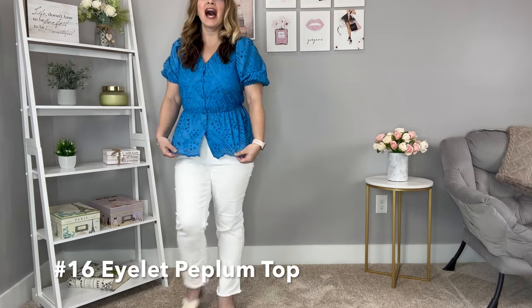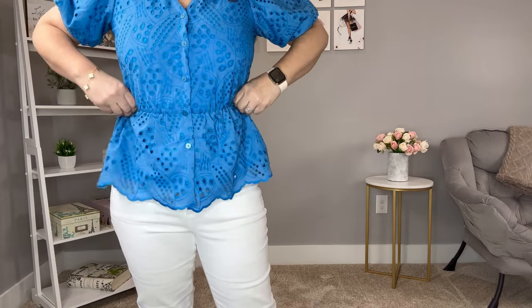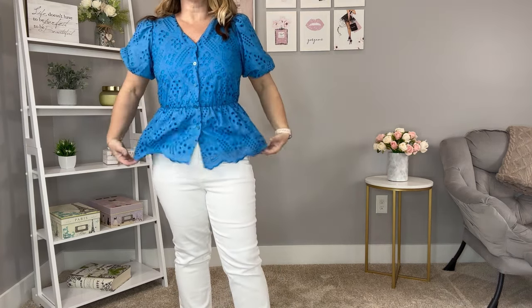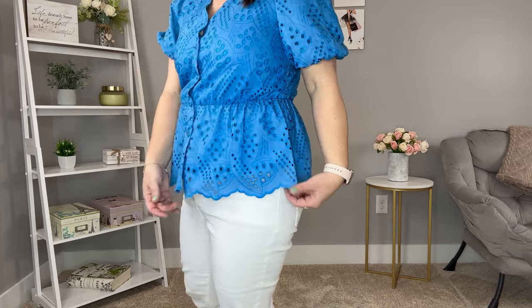This eyelet peplum top is such a good one — this beautiful bright blue is stunning. Up close you can see all that eyelet detail, but it's lined so nothing shows through. It has a nice elastic at the waist so it's nice and roomy, a slight puff sleeve, and a band at the bottom with a lot of stretch so you can adjust the sleeve length. The bottom of it is scalloped, which makes it even better. It runs true to size — I'm wearing it in a medium.